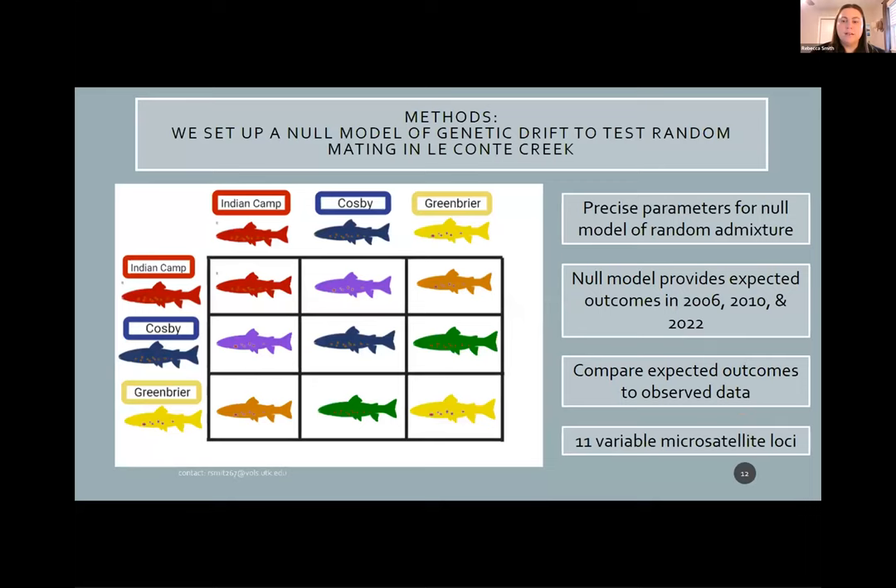To address this, I set up a genetic ancestry analysis instead of a parentage analysis. First, I parameterized a null model of random mating to make predictions of what the Leconte Creek population would look like if the fish had been randomly mating. Then I compared those expected results to the observed data from tissue collections in 2006, 2010, and 2022. We did this with a microsatellite panel of 11 variable loci.